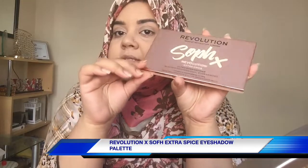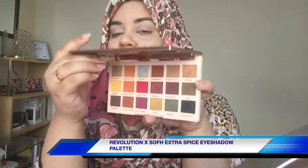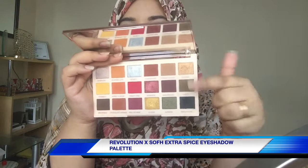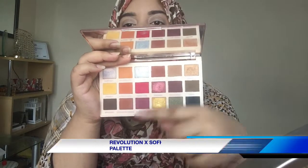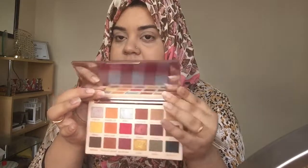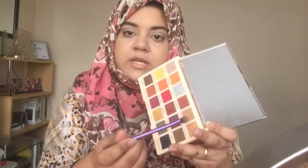I've done my eyebrows and put some concealer just to shape them out. Now it's time for the eyes — I'm so excited for the Revolution X Soft Extra Spice palette. It's a very good palette; the color story is really nice with mossy colors. It has a huge mirror. The names are making me hungry just reading them! The first shade I want to take is cookie dough.